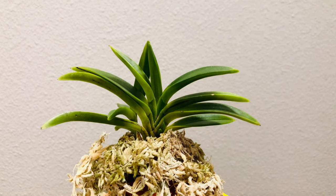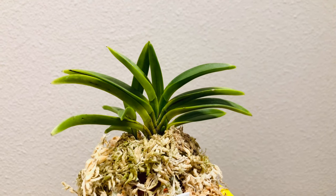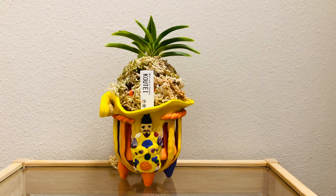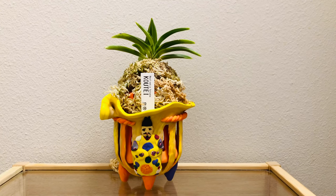Today I want to introduce one of my Neofinetia called Kote. I bought it from Satomi recently and I even made a pot for it. The plant is cute, the pot is cute, and I already fell in love with this combination. Ok, let's get started.